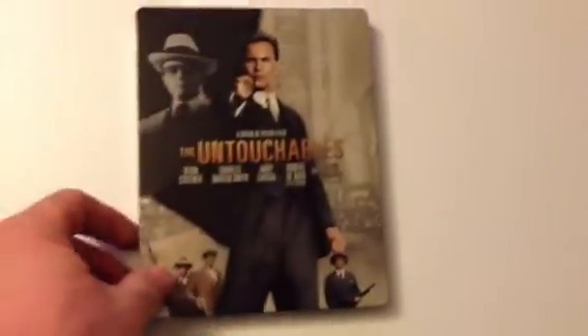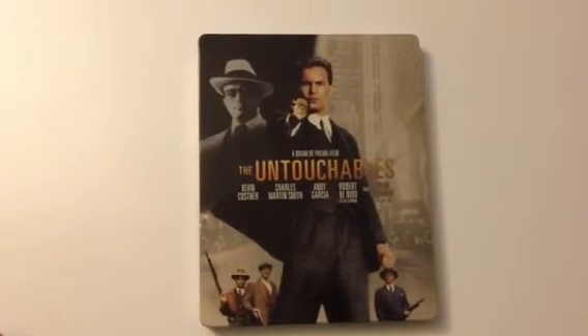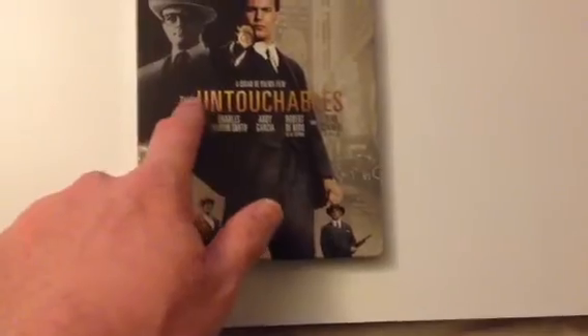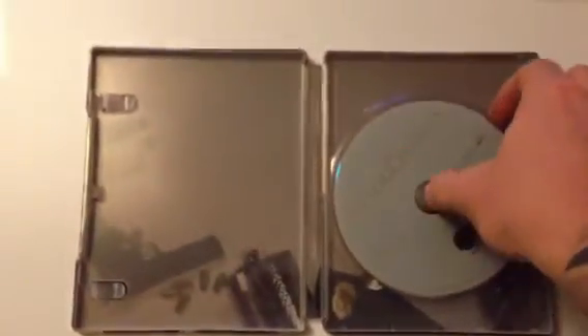And the last one is the Play.com Exclusive Untouchables. Great movie. Not so keen on this cover, but it's still very nice. It's not embossed, but it does feel like it's raised compared to the others. For £10.99 it's better than the standard Blu-ray case, so that's the classic Untouchables.